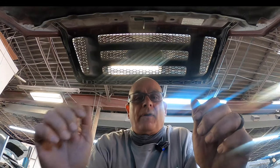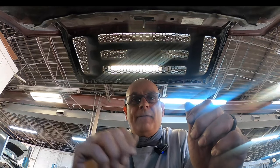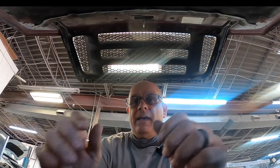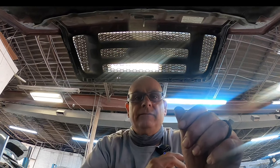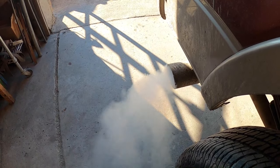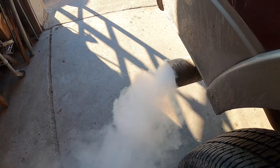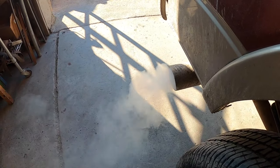Hey, what's going on guys, Pete with Auto Repair Tips. In this video I'm working on a 2005 Ford F-150. Customer's complaint: excessive gas smell and excessive smoke coming out of the exhaust. This customer said out of nowhere white smoke started coming from the exhaust pipe, he could smell raw gas, and the truck developed a very small misfire.